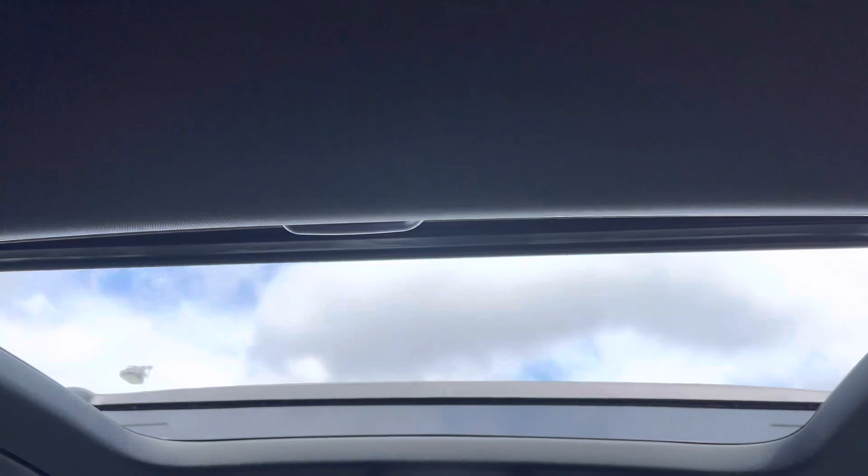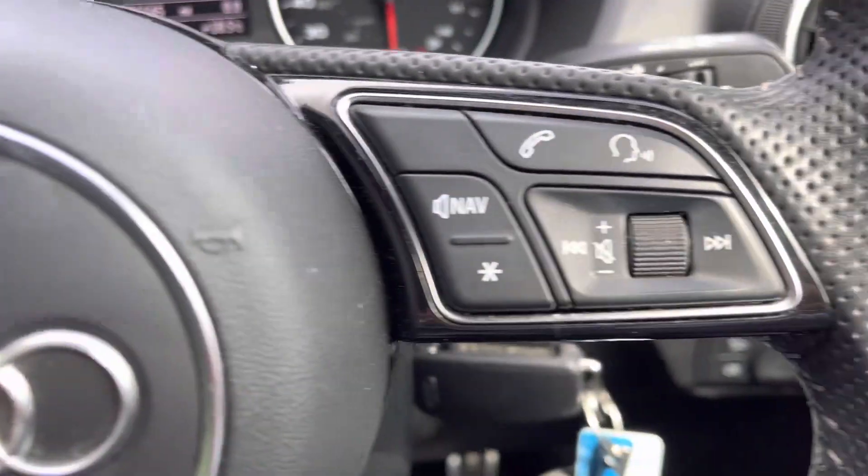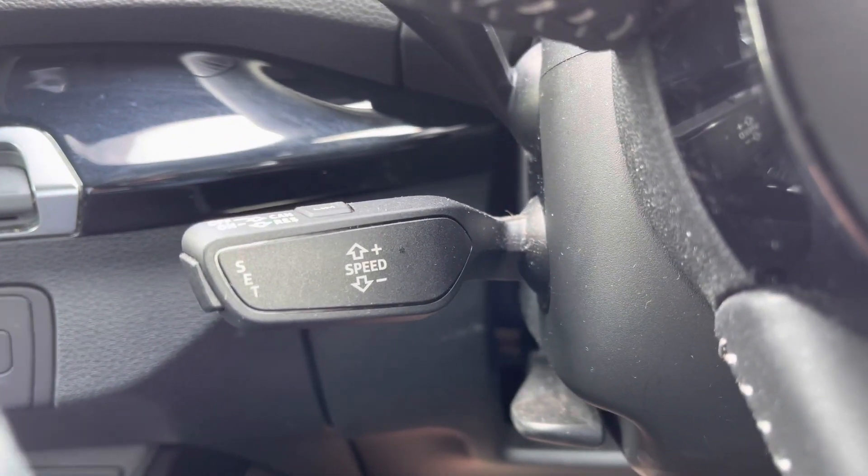The optional panoramic glass sunroof allows plenty of natural light to enter the cabin. Common driver functions including voice control are at the driver's fingertips to reduce distractions from the road ahead, with cruise control taking the strain out of those longer journeys.